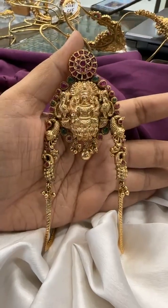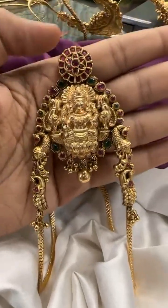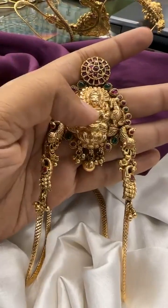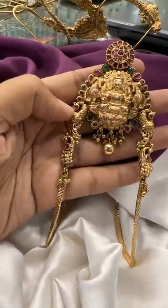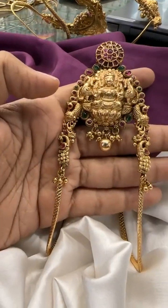This is the first design, which comes with kempu bottu at the top, then peacocks on the sides, and a Laxmidevi motif. On the finishing part you can also see peacocks on the sides and drops at the bottom.